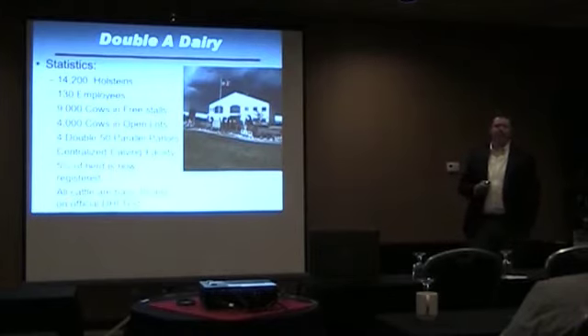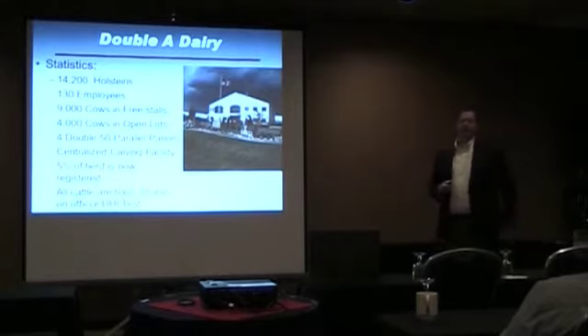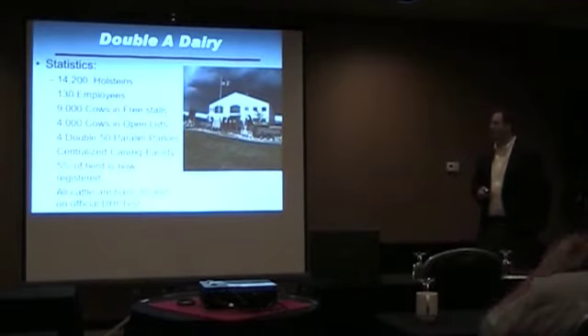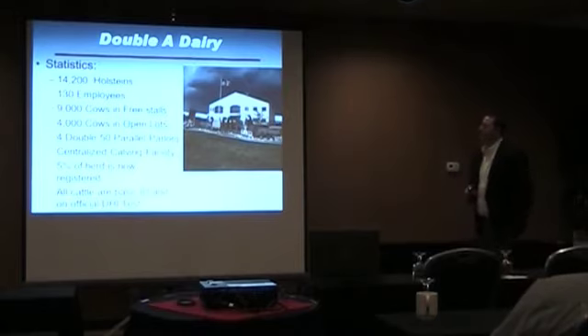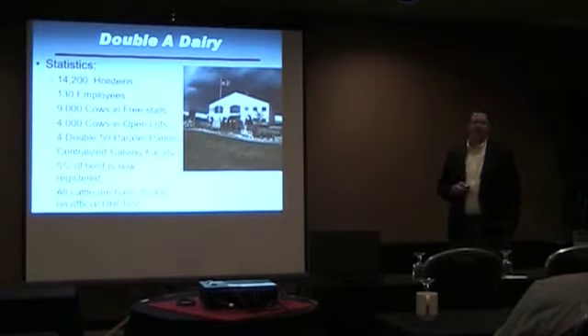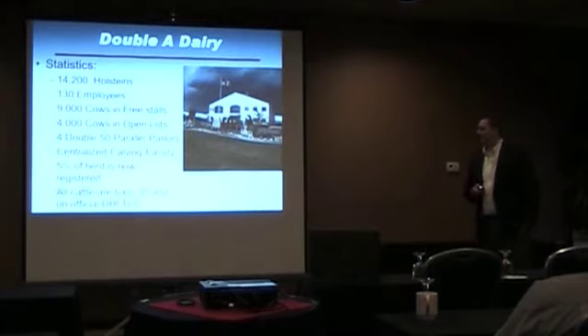I spend a lot of my time at AA, where the majority of the cows are. We also have a centralized calf ranch where we send all calves from all operations, raise them to about 500 pounds, and then send them to our feedlot about 15 miles away, taking them up to Springers before they go back to the dairies. There are about 14,200 Holsteins on the AA facility with 130 employees. We have four double-fifty parallel parlors on this facility with one centralized calving facility, which I'll talk about at the end.